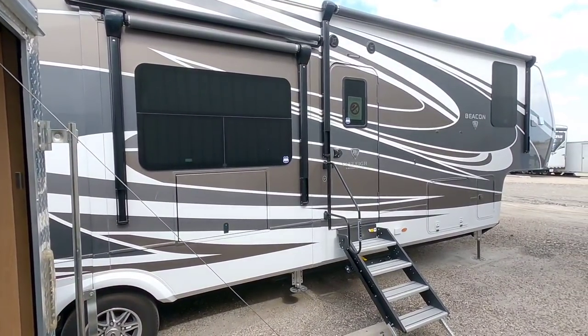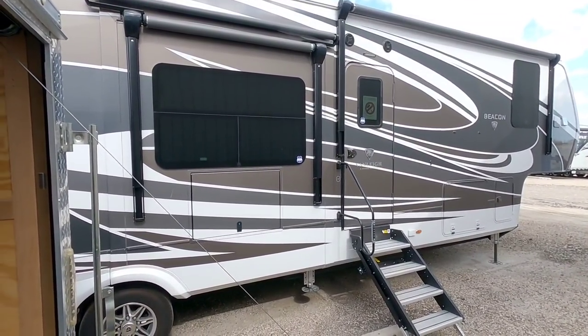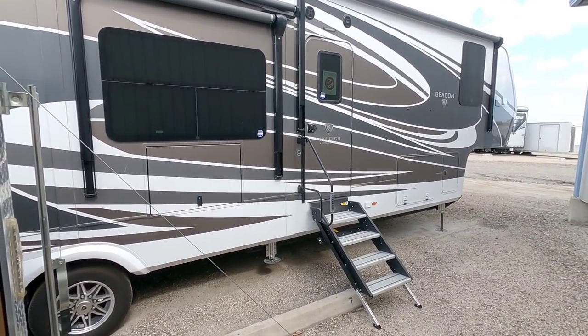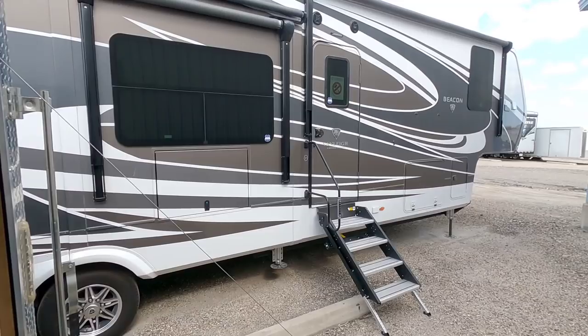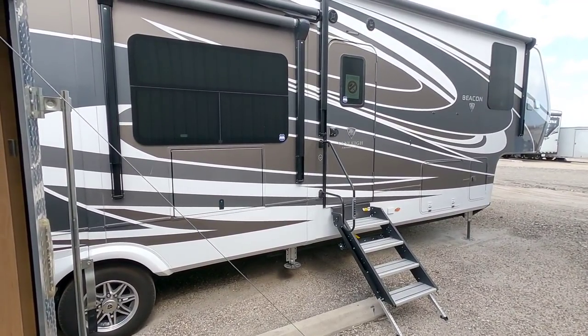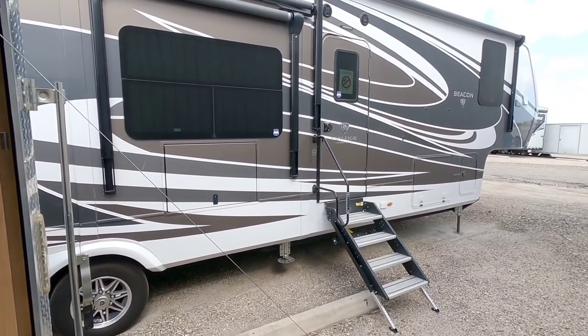What's going on guys? So today I am out here at the Vanley Beacon and my cargo trailer and we're going to take a look at an innovative product that can help you in several different camping environments or even storage environments. So I don't think you're going to want to miss this video. Hang tight, I'll be right back.